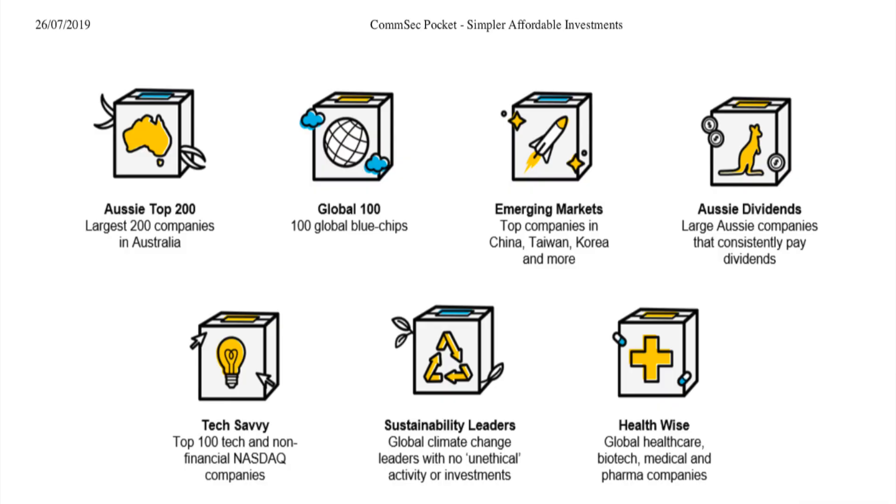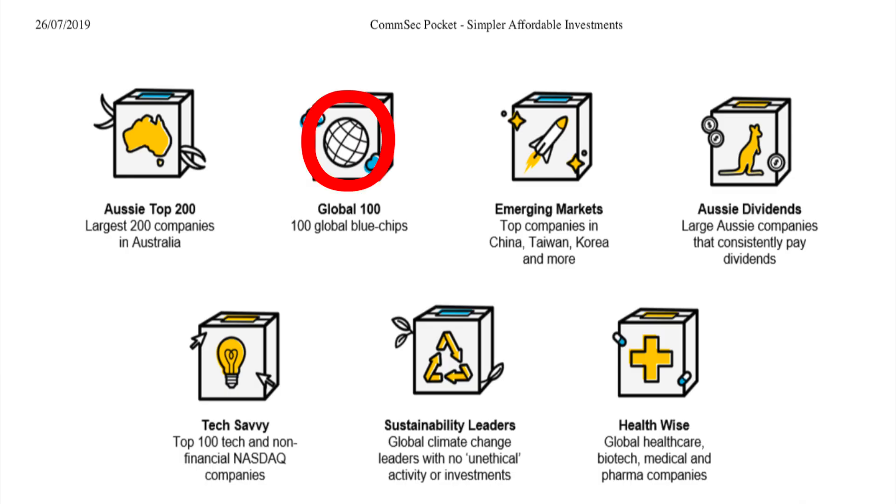CommSec Pocket is essentially removing all the barriers and making it easier to invest. By doing that, they introduce seven investment options in the form of ETFs. The first one is the Aussie Top 200 — think of the ASX 200 or VAS or any other ETF that tracks the top 200 companies. By the way, 30% of it is finance anyway, so the money's essentially going back into the banks. The second ETF is the Global Top 100, which tracks the 100 global blue chip companies — relatively safe, slower growth but steady.